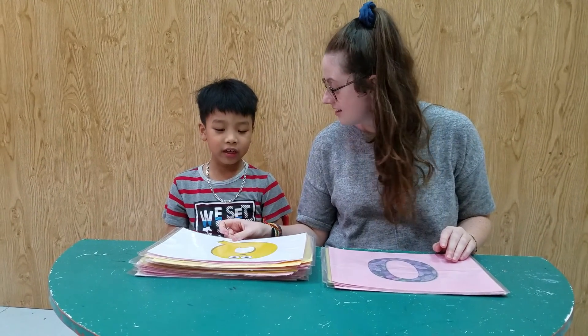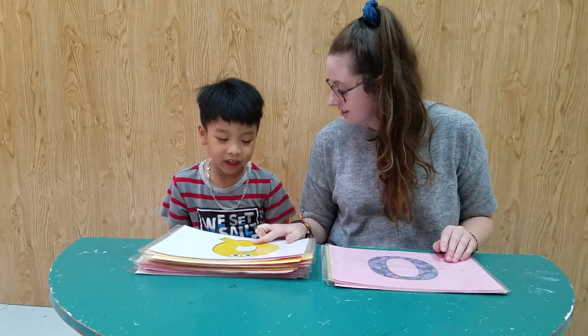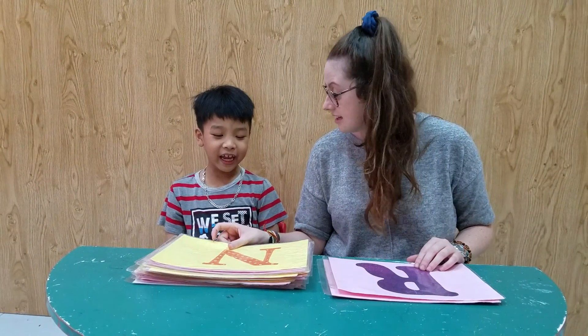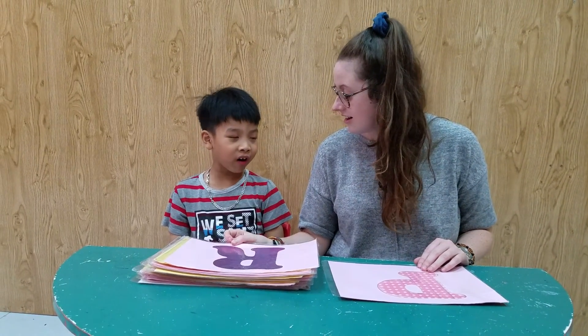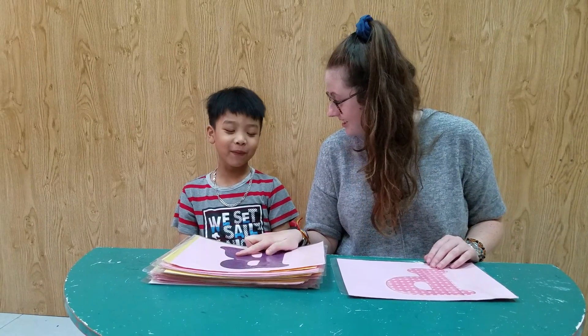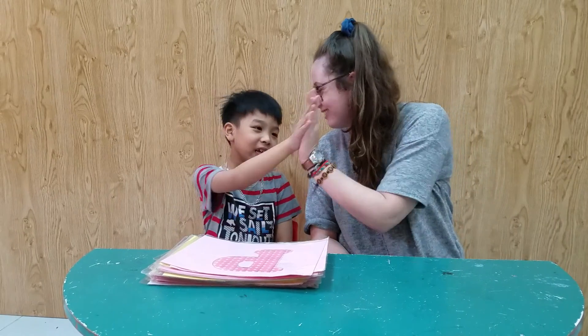Okay, what letter is it? P. And what colour is it? Yellow. Blue. Very good. What letter? Blue. Very good. What is this letter? M. Okay, what letter is this? M. What colour is it? Orange. Very good. What is it? R. And what colour is it? What letter is it? P. Yeah, very good. Well done.